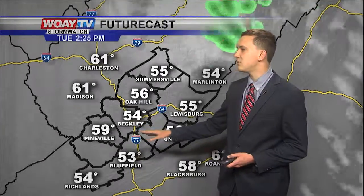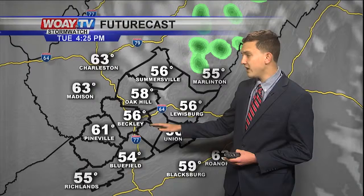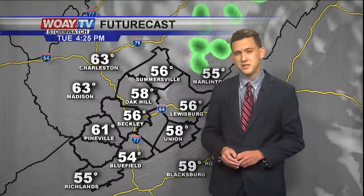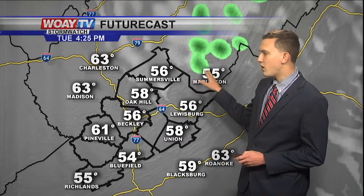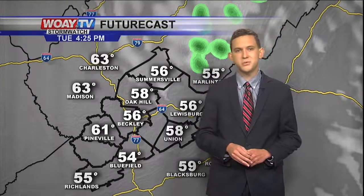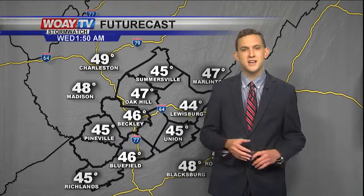Temperatures stay chilly in the low 50s. As we get later in the afternoon, we're going to stay in the 50s, so it is going to be a chilly day. We could see some showers at the higher elevations, especially in Pocahontas County. But again, we're not going to see too much sunshine today — mostly cloudy skies.